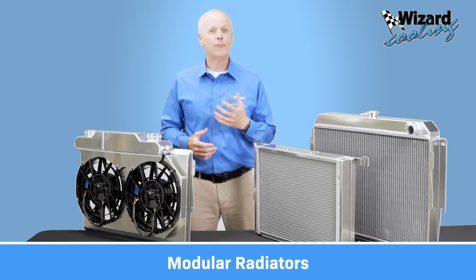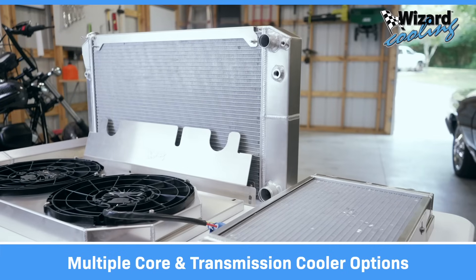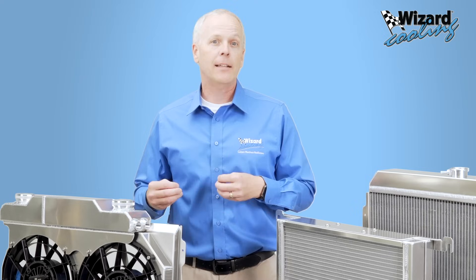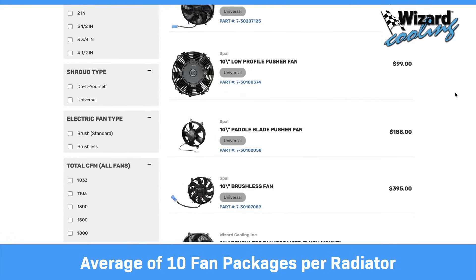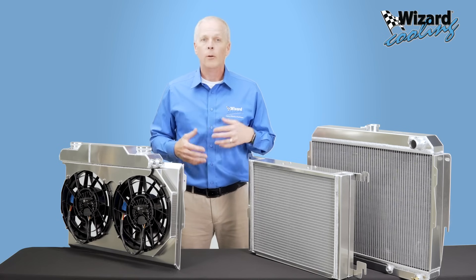At Wizard Cooling, most of our radiators are built in a highly modular fashion. It all starts with the different core options and transmission cooler options integrated into the radiator. But that's just the beginning — we offer an average of 10 different fan packages per radiator, ensuring you have the perfect cooling system for your specific needs.